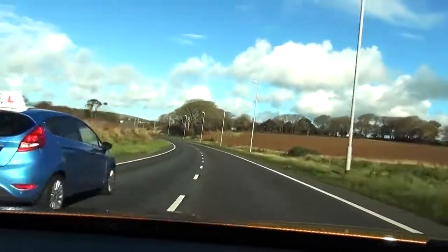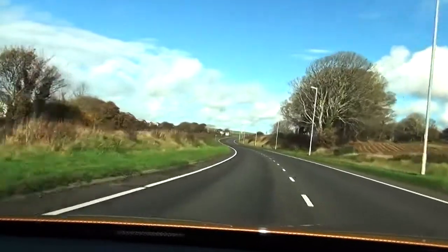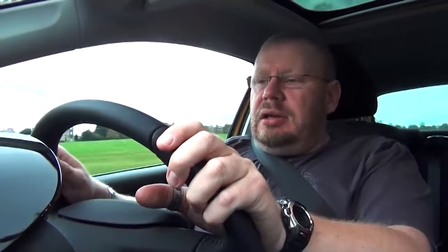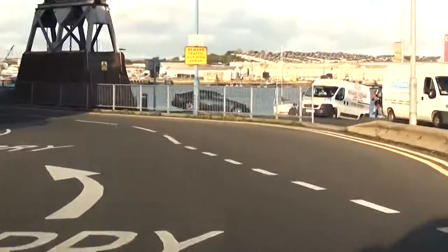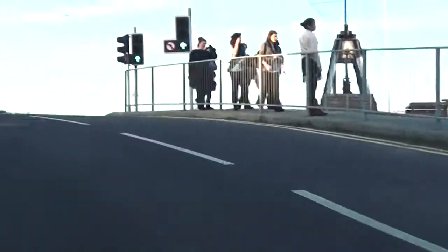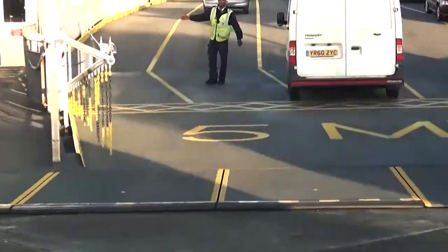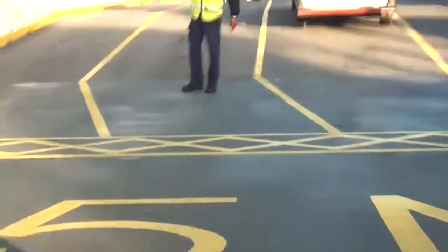One good thing about the Ibiza is the power to overtake. Select the right gear and you really are off. 15 miles in and we've already done 51.4 miles per gallon. It's really quite economical considering how well it goes.